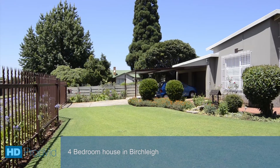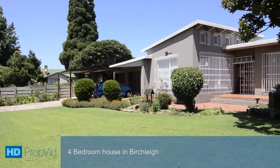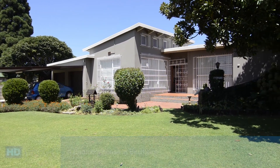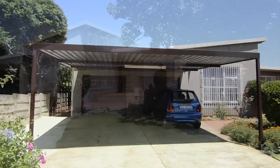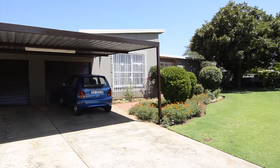This stunning home is situated in Birchleigh, close to all major routes, schools, shopping centers and all other amenities. This home boasts an expansive, well-manicured front garden, palisade fencing, an access gate, double garage and double carport.